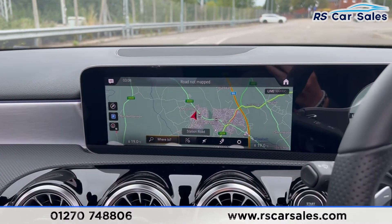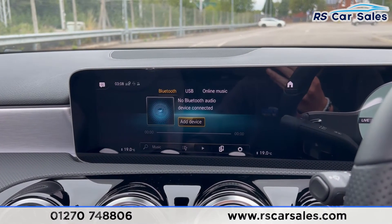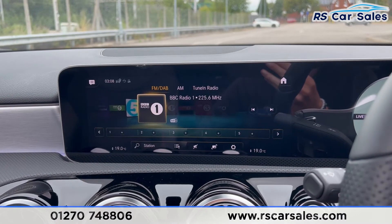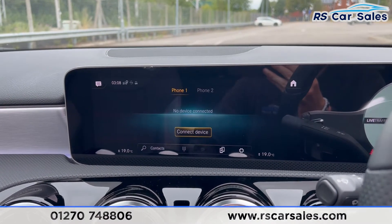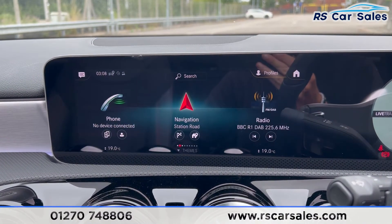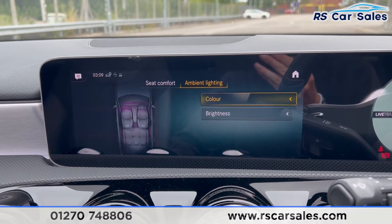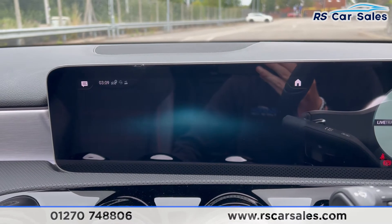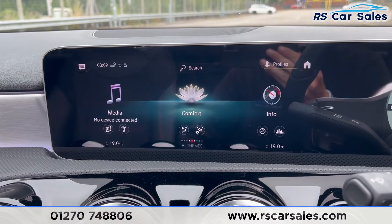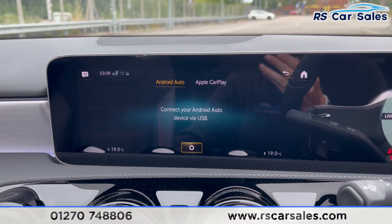Moving over into the centre console you'll find the main infotainment screen which has the likes of sat nav. We also have radio and media, so we've got Bluetooth, USB and online music. For radio we've got FM, DAB and AM radio, and we also have phone connectivity. If you go onto comfort you'll find the seat kinetics and the ambient lighting where you can switch between whichever colour looks best. Going back to home you'll find the apps — this is where you'll find Android Auto and Apple CarPlay.